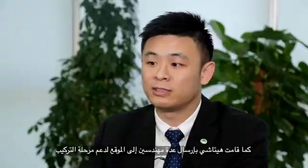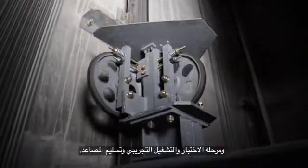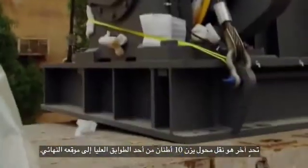By the research and development team, they had developed the first 10 meters per second elevators that had kept Hitachi at the top of the competition. On numerous occasions, Hitachi dispatched engineers to the site in order to support not just installation, but also the testing, commissioning, and handover of lifts.